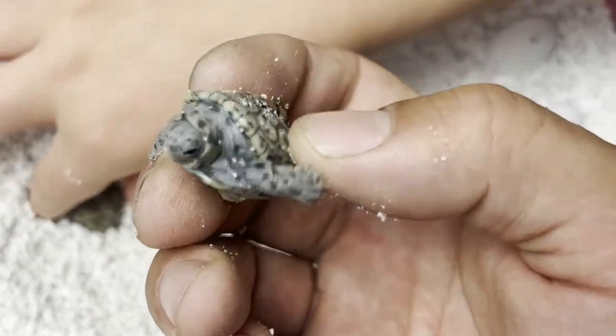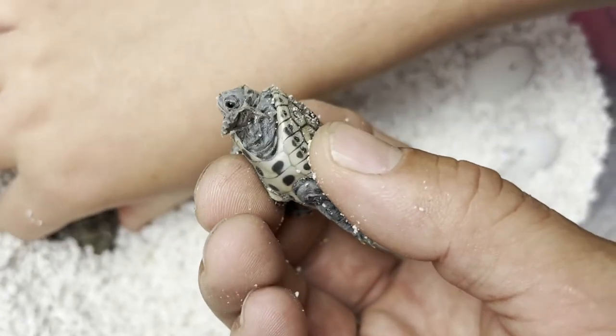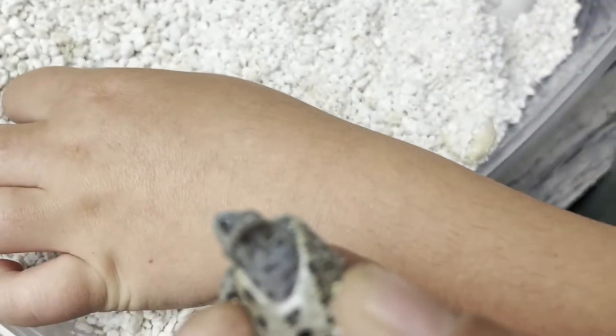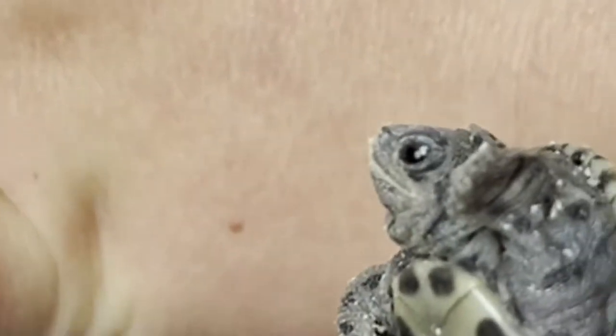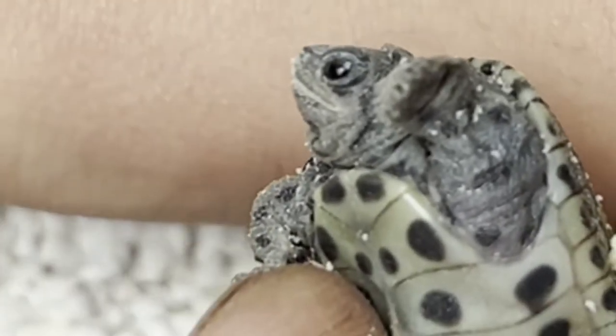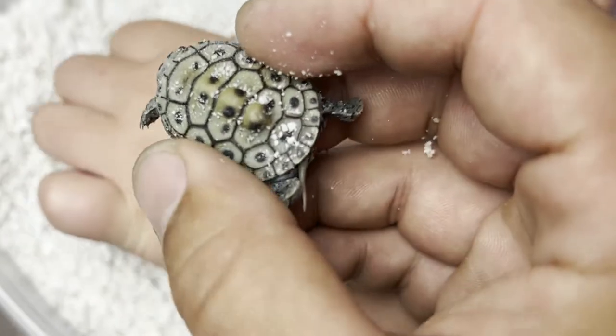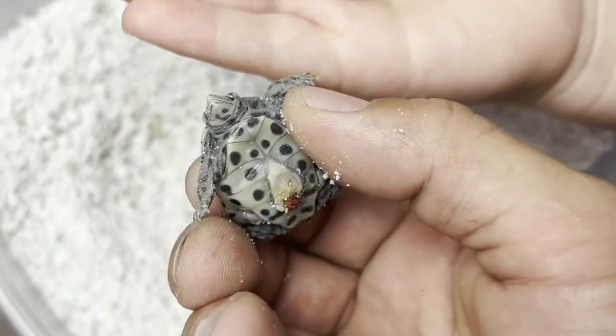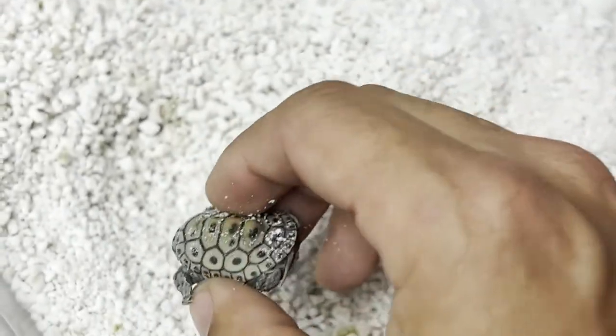Look at the little egg tooth — you can see it right there against Sophie's hand. The tooth is right under her nose, it's a little white. The eggs look really good, no issues there. There is a lot of egg yolk there, so we're going to keep her in here for a little bit.